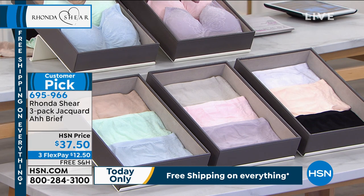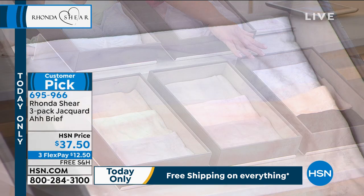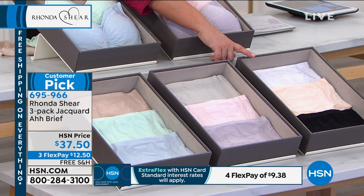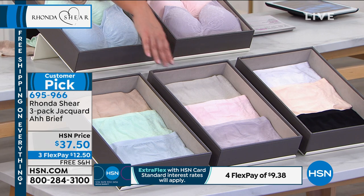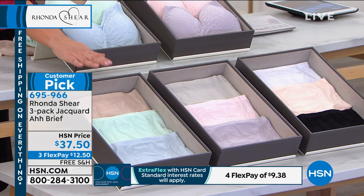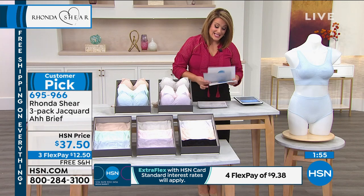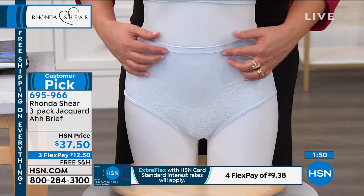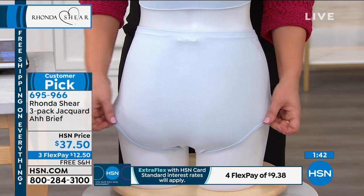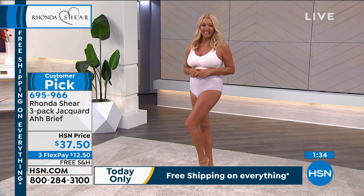We've got a couple of extra color combinations. The neutrals sold out — that's the only one that comes with the black, white, and soft pink. We also have the pastels: gray, pink, and lavender. And we have the lights. We're still at under $20 on credit card FlexPay — an opportunity to match your panties and your underwear. Full coverage — I love that this one comes just above the natural waistline. Nothing spilling out on the sides, no digging — it's going to stay where it's supposed to stay. These are baby soft. Whether you're sitting all day, walking, whatever you're doing, you don't want to feel it.